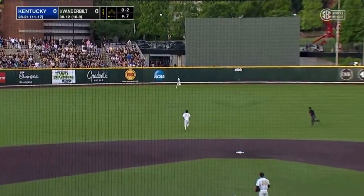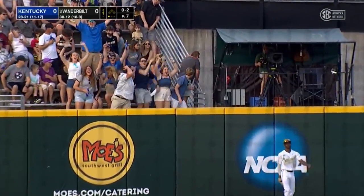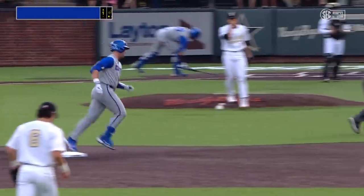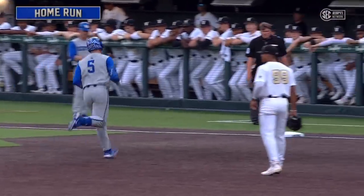Line to center. Bradfield towards the track and gone. TJ Collette goes yard and Kentucky's on the board first. Collette takes Leiter deep on an 0-2 count.